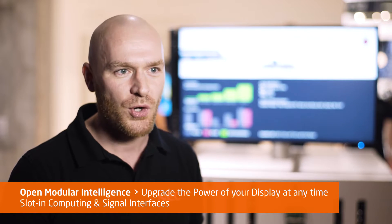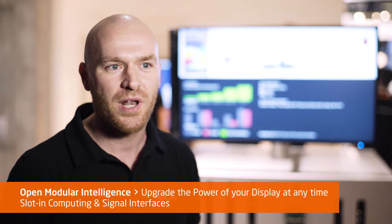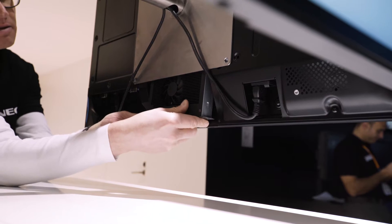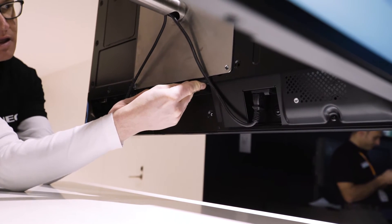This stands for a modular, future-proof and open architecture that allows customers to upgrade the power of the display at any time. It covers the OPS slot, which is an industry standard for many years and can be used for mid-range to high-range performance levels.